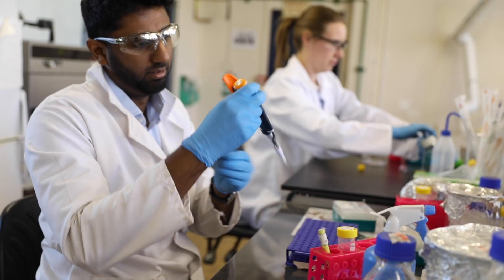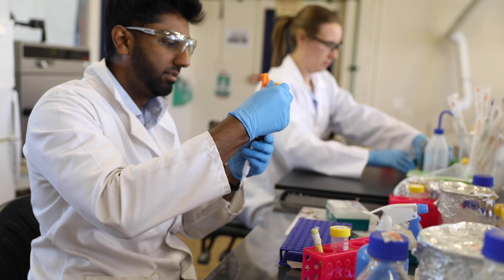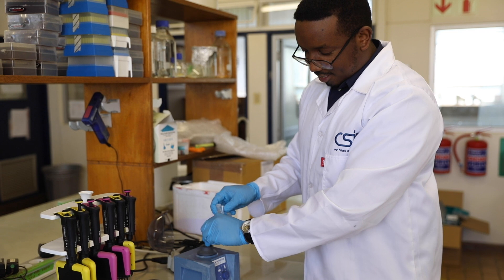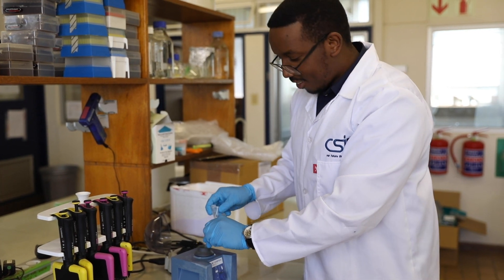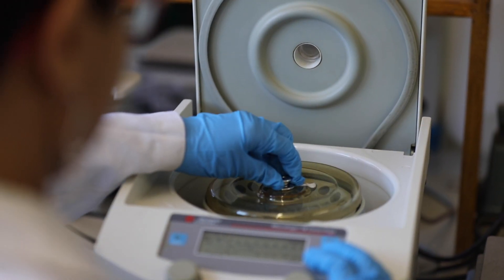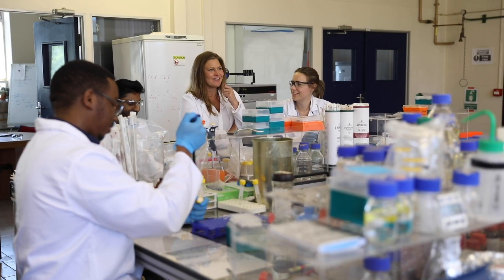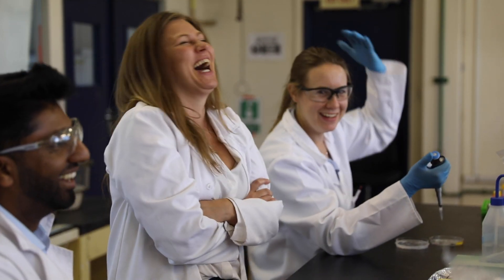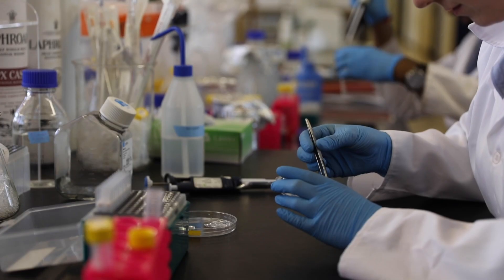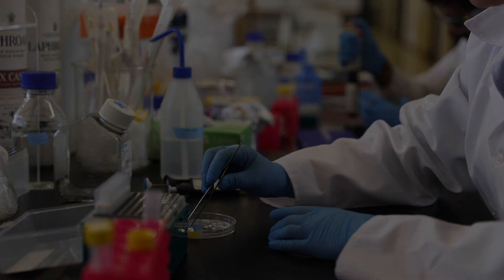The group consists of experts trained in stem cell technology and genome engineering, dedicated to advancing research in the field of precision medicine to have lasting and meaningful impact on the health of South Africans. The team balances phenomenal basic science research with promoting real-world impact, working with both private sector and academia to ensure research stays at the cutting edge while reaching the South African population as soon as possible.